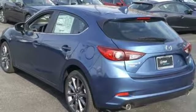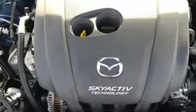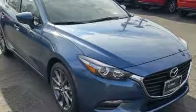Front heated bucket seats, automatic transmission, power sliding sunroof, gas pressurized shocks, and I-4 engine.